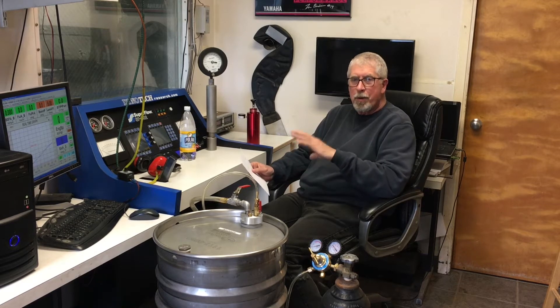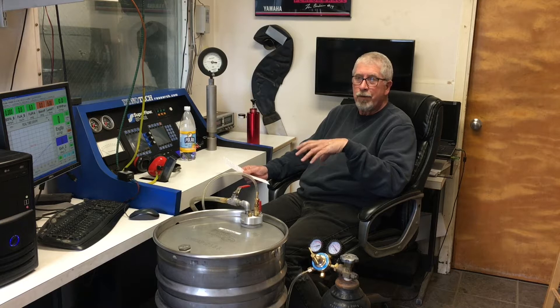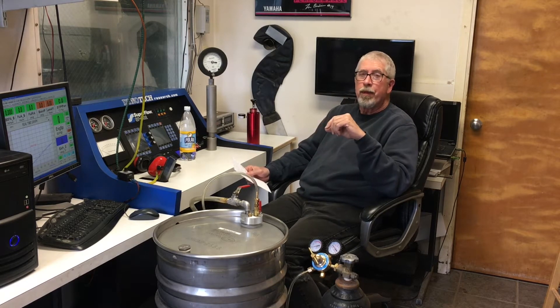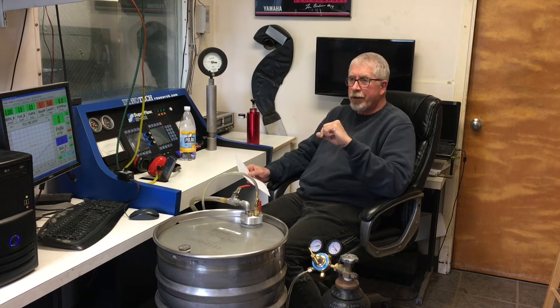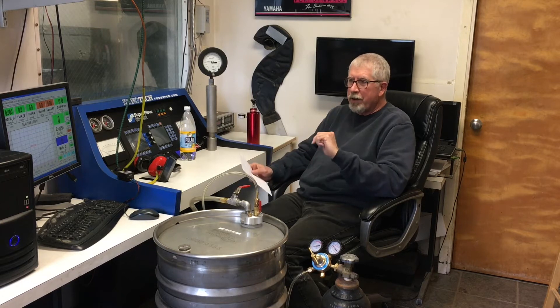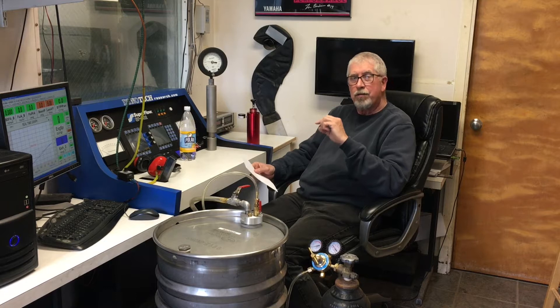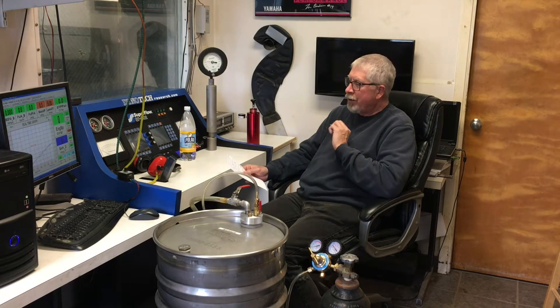If you've seen some of my other YouTube videos about testing sealed pails of race gas from a lot of different suppliers, the consistency is horrible. The Reid vapor pressure is all over the place, and the tune from pail to pail is absolutely different, and I've proven that on the dyno.